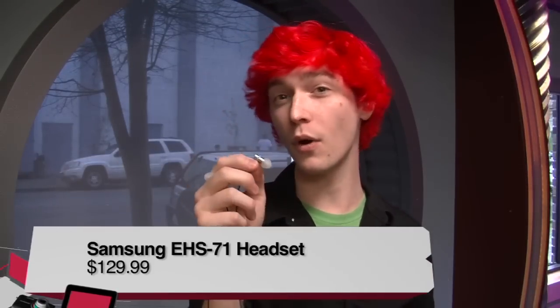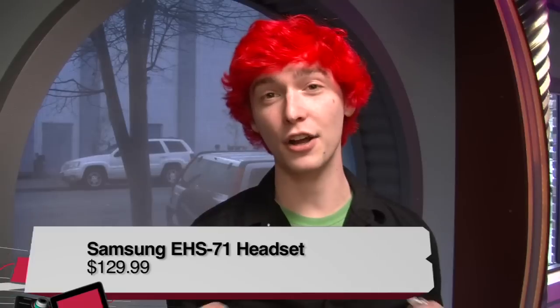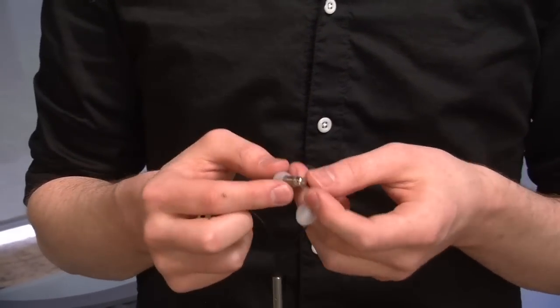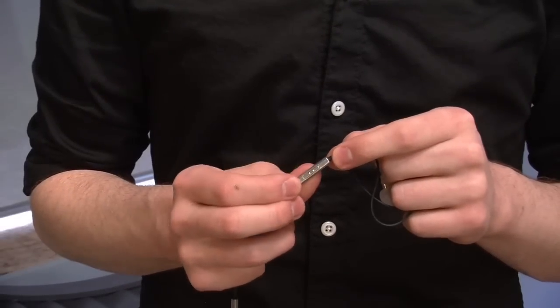Hi, my name is Chad Johnson. I'm with Twit and Before You Buy, and I'm reviewing the EHS-71 stereo headset by Samsung. This comes in at $130. Let's start with a quick look at the hardware. All of the metal pieces are made out of aluminum, excluding the microphone and toggle button, which depresses quite nicely.